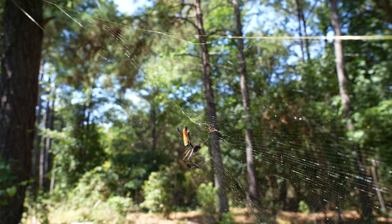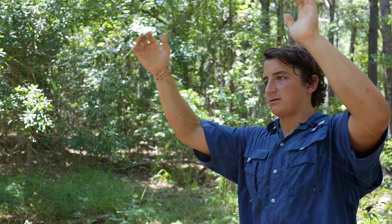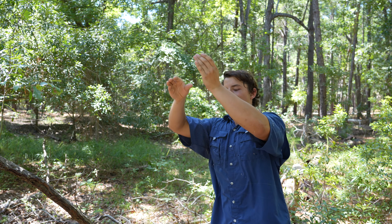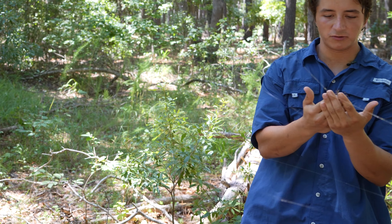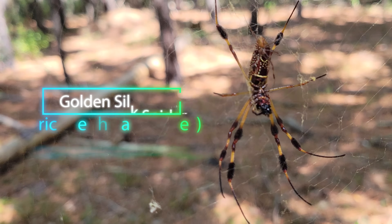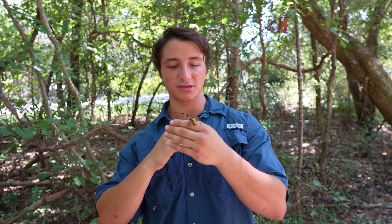This is the golden silk spider — let me see if we can catch her. She's running, going down, dropping — got her! This amazing arachnid right here is the golden silk spider, and this is actually considered the largest spider by leg span in the state of North Carolina.